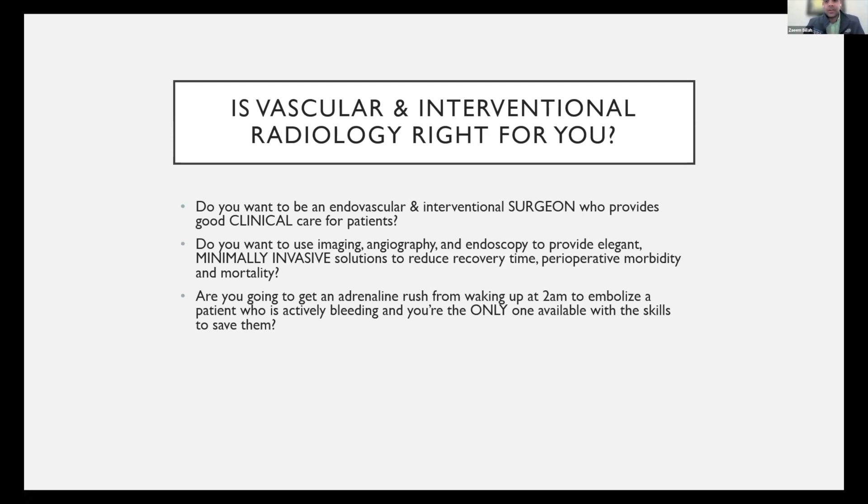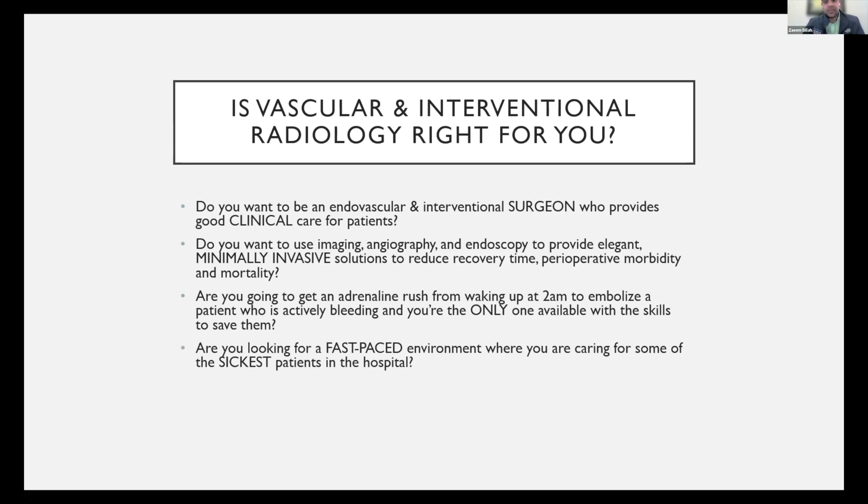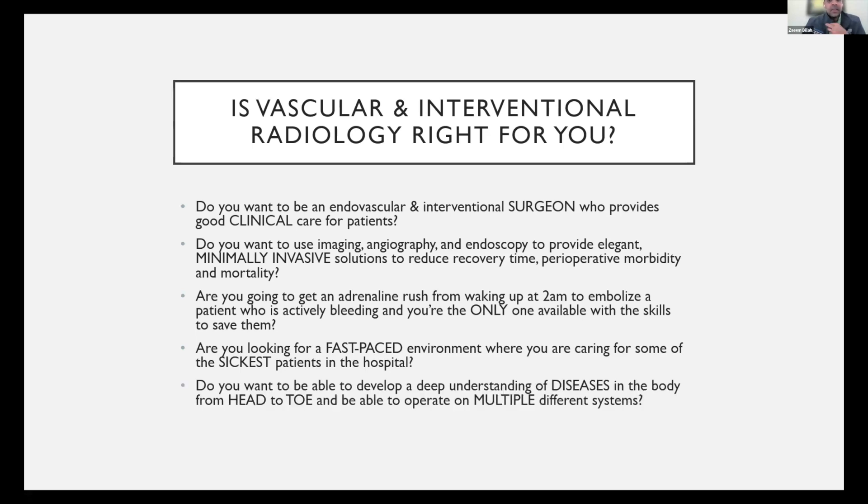Because throughout your career, this is going to happen to you multiple times. Are you just going to be upset over the lost sleep, or are you going to get an adrenaline rush saying, 'I'm the person who can see this patient'? Are you looking for a fast-paced environment caring for some of the sickest patients in the hospital — ICU patients who are at extremes? Do you want to develop a deep understanding of diseases from head to toe and operate on multiple different systems, with a broad scope of practice? If the answer to all these questions is yes, then maybe this is the right thing for you.